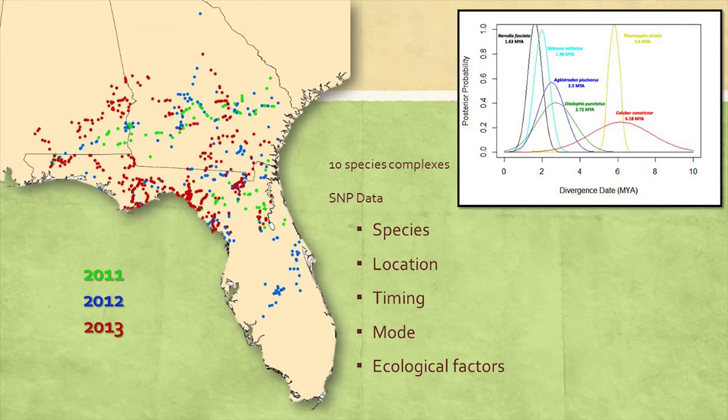We want to test this with genomic data. Over the last three years, I've collected about 900 snake tissue samples from across the target area. Green is 2011, blue is 2012, and red is 2013. I have good sampling for about 10 species pairs, and we're generating GBS SNP data for them. With this new SNP data, we hope to answer: which species actually show the break at the peninsula, where exactly each break is located, when and how these groups diverged, what mode of speciation we can recover, whether there are ecological factors associated with divergence, and whether any SNPs correspond to functional environmental traits in the genome.